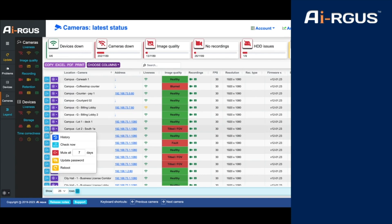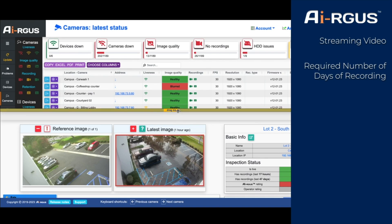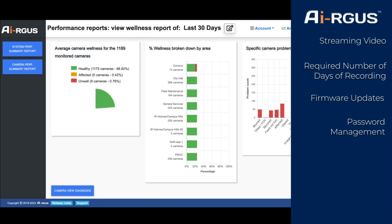It alerts if cameras are down, the images of the camera are not usable, cameras are not currently recording, or do not have the required number of days of recordings, if firmware is out of date, or if a password has expired.